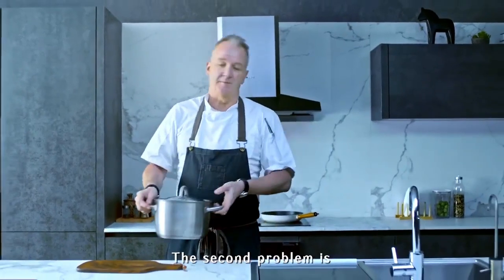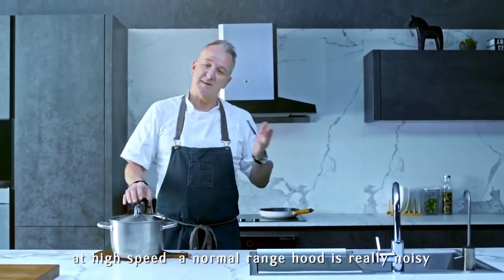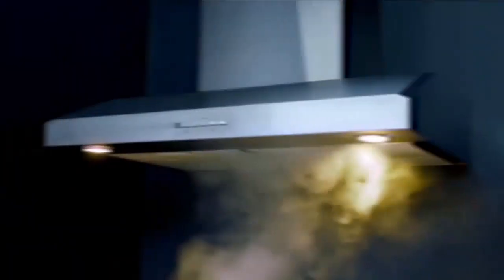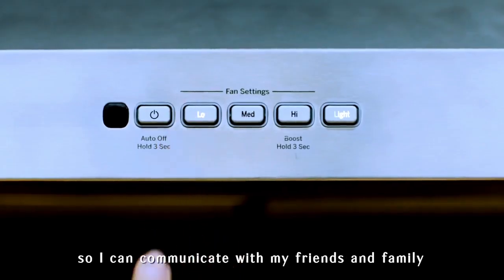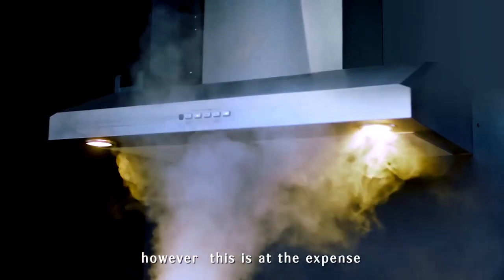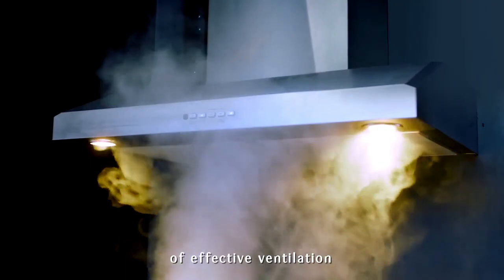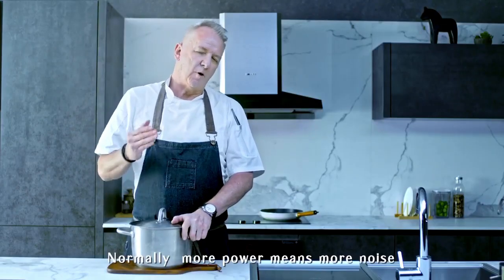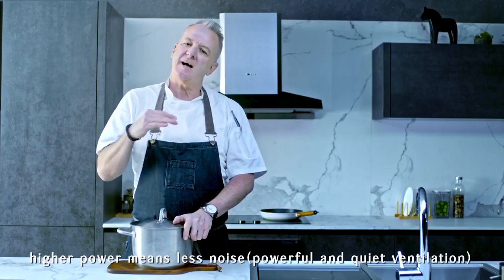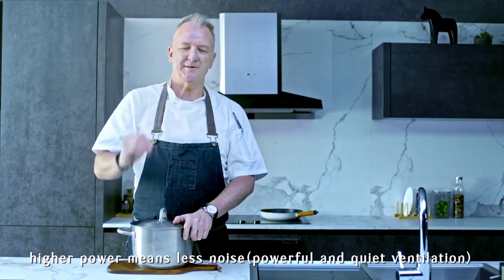The second problem is, at high speed, a normal range hood is really noisy. I'd prefer to use a lower speed so I can communicate with my friends and family. However, this is at the expense of effective ventilation. Normally, more power means more noise. But in the case of Photal, higher power means less noise.